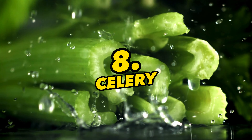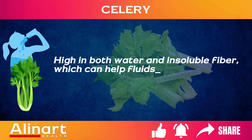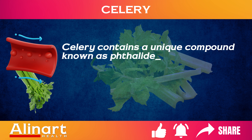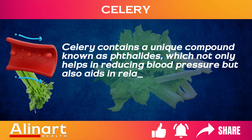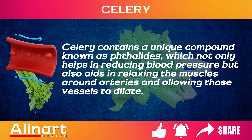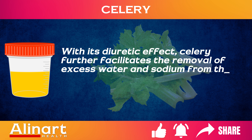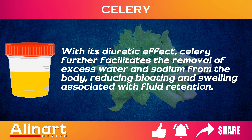8. Celery. High in both water and insoluble fiber, which can help fluids circulate through the body and prevent water retention. Celery contains a unique compound known as phthalates, which not only helps in reducing blood pressure, but also aids in relaxing the muscles around arteries and allowing those vessels to dilate. With its diuretic effect, celery further facilitates the removal of excess water and sodium from the body, reducing bloating and swelling associated with fluid retention.